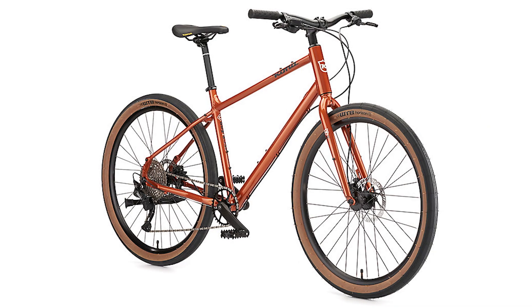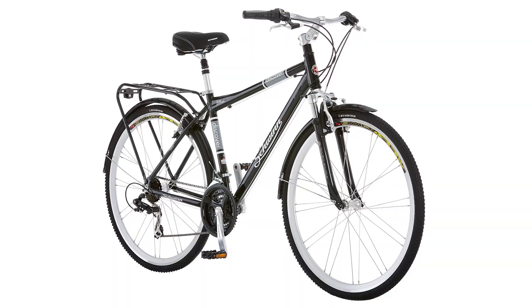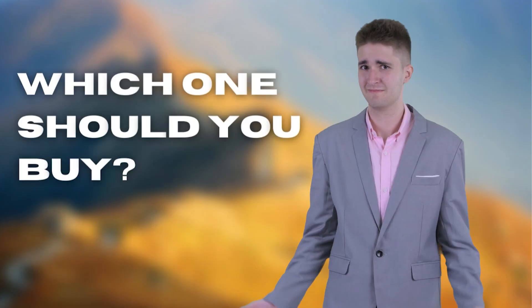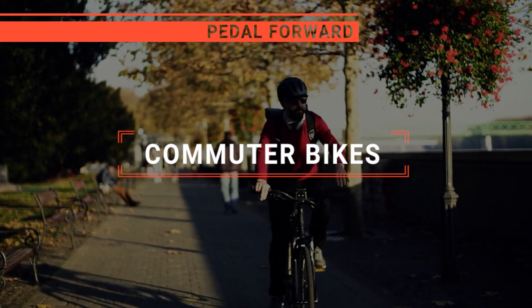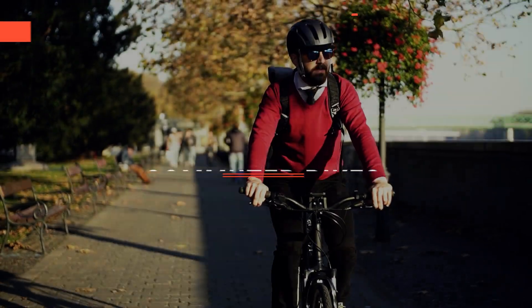The Diamondback? The Kona Dew Plus or Tommaso La Forma? Perhaps the Villano Diverse or the Schwinn Discover? Which one should you buy? In this video, I am going to look at the top commuter bikes available on the market today and tell you which one is best for you.